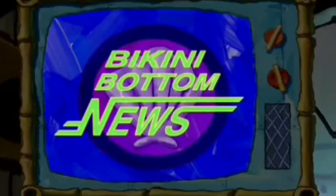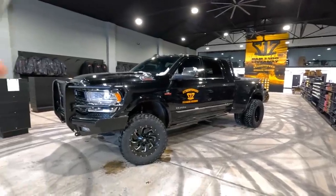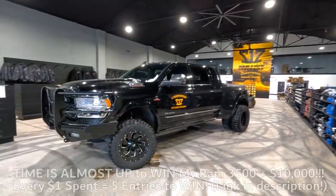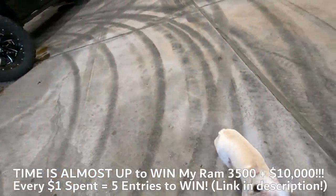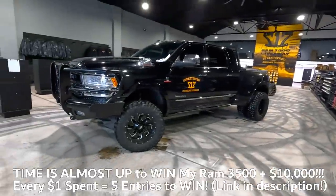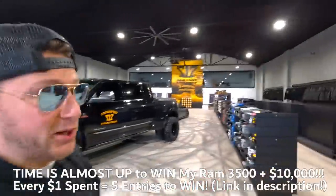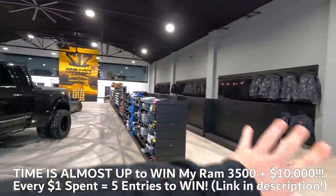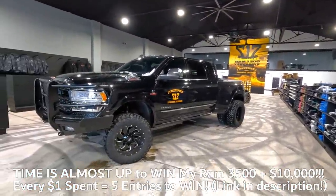We interrupt this program for an important news announcement. Time is running out for you to win this truck — this beautiful 2020 Ram 3,500 Limited plus 10 grand in cash. Hit that link down below and you could be the next owner of this truck and the cash.